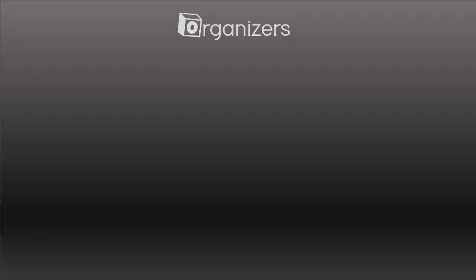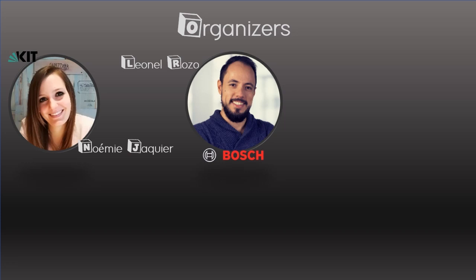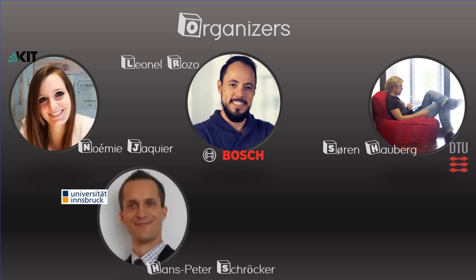This workshop is organized by Noemi Jacquier from KIT, Leonel Rosso from the Bosch Center for AI, Soren Hauberg from DTU, Hans-Peter Schroecker from the Universität of Innsbruck, and Subritzra from MIT. We are fortunate to be sponsored by the Bosch Center for AI. To watch the invited talks and spotlights of the accepted papers and interact with the speakers, please visit our website.